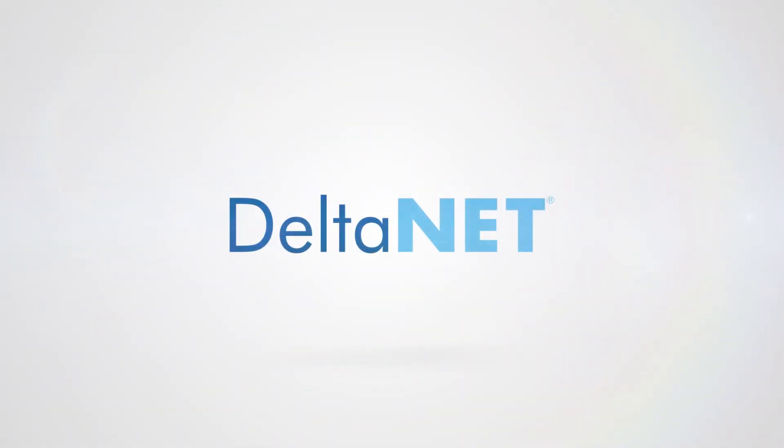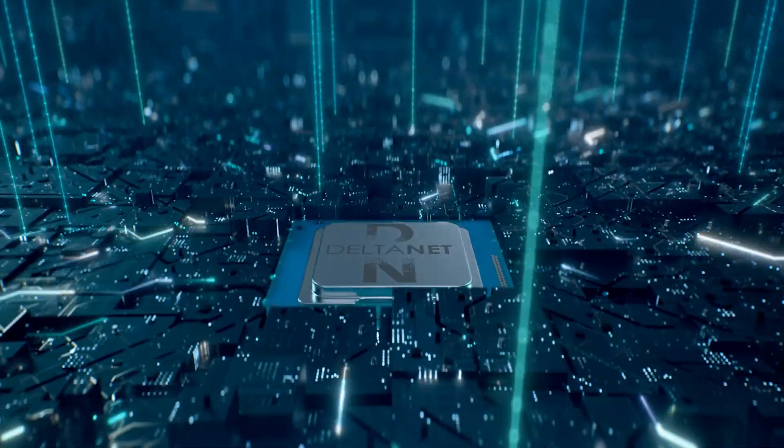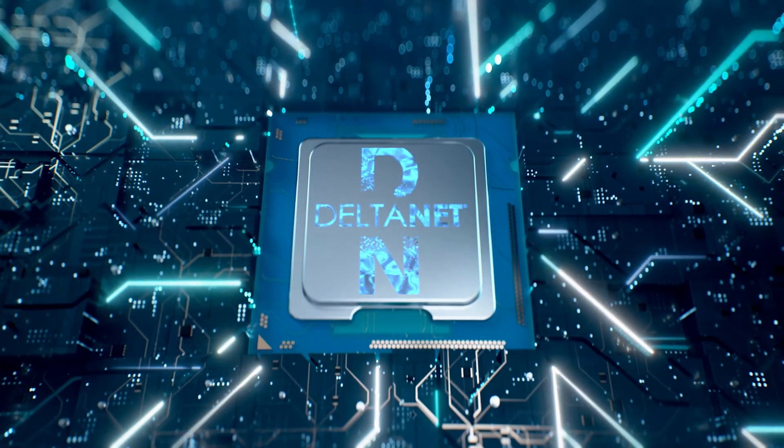The next generation of real estate technology is finally here! Leveraging automation and artificial intelligence, Deltanet is the easiest to use, most customizable, and most automated all-in-one platform in the marketplace.